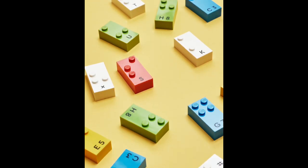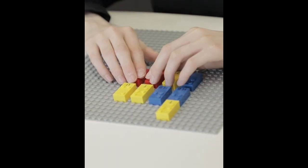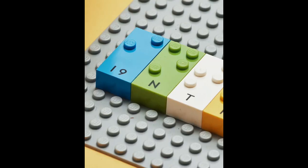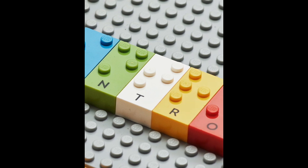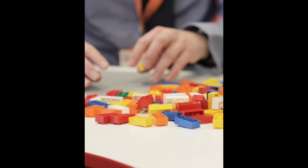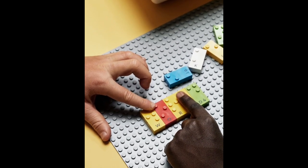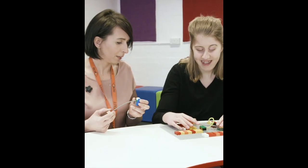These are LEGO Braille bricks — a fun and engaging way to help children with visual impairment learn Braille. Studs on the bricks reflect letters and numbers in the Braille alphabet, and they're fully compatible with other LEGO bricks. They feature printed characters so they can be used with sighted peers and teachers.